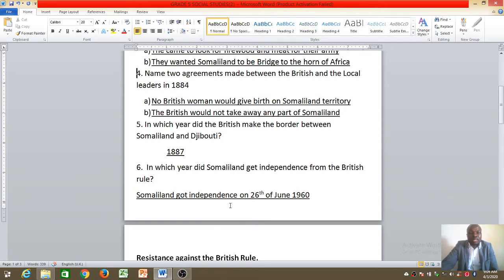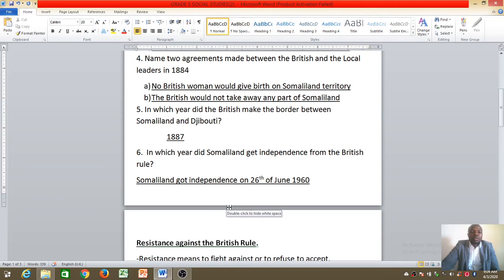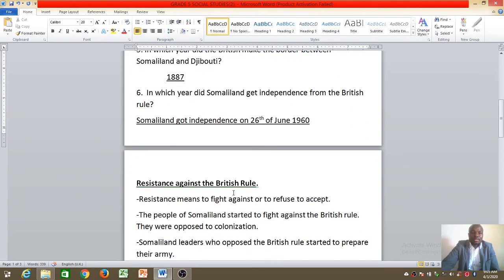The 26th of June 1960 is when we celebrate Somaliland's first independence. Now, today's lesson — we are looking at resistance against the British rule. The first question we can ask ourselves, which I think you are also asking at home, is: what is the meaning of resistance?